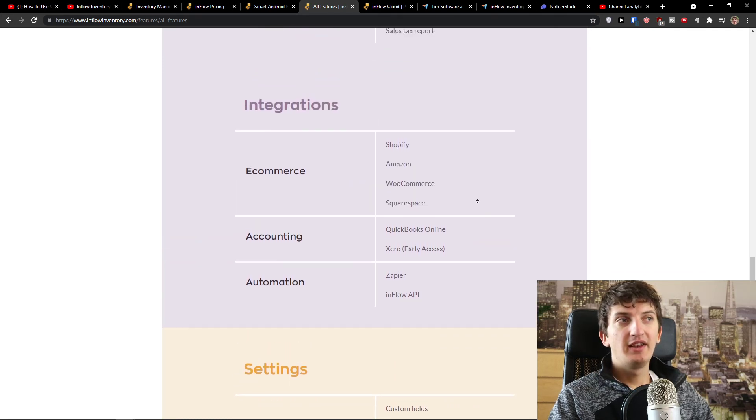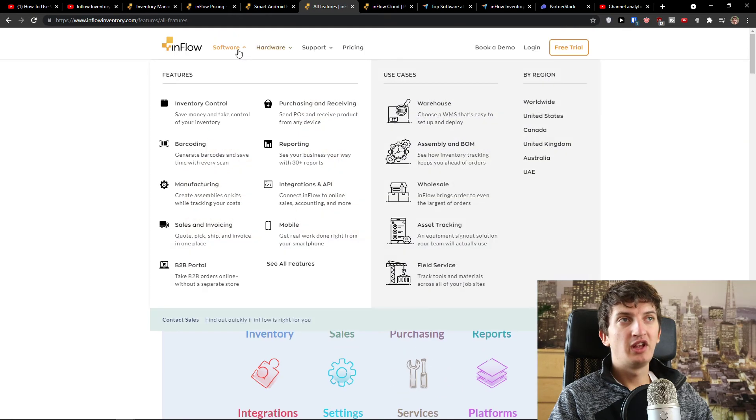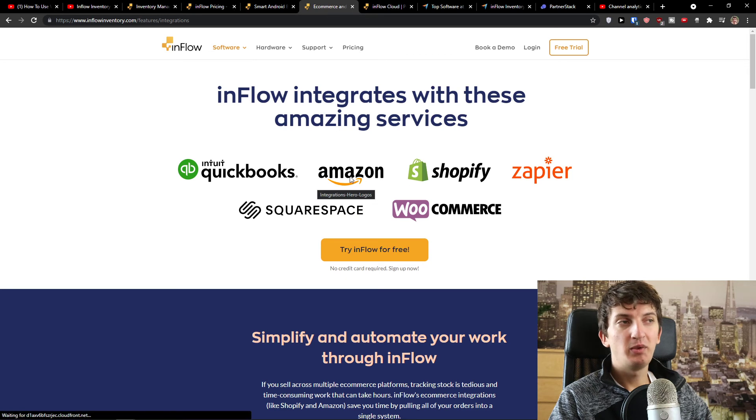When you have everything covered, you can also set up integrations. When I click on integrations you see that with Amazon, Shopify, WooCommerce, and Squarespace you've got everything covered.